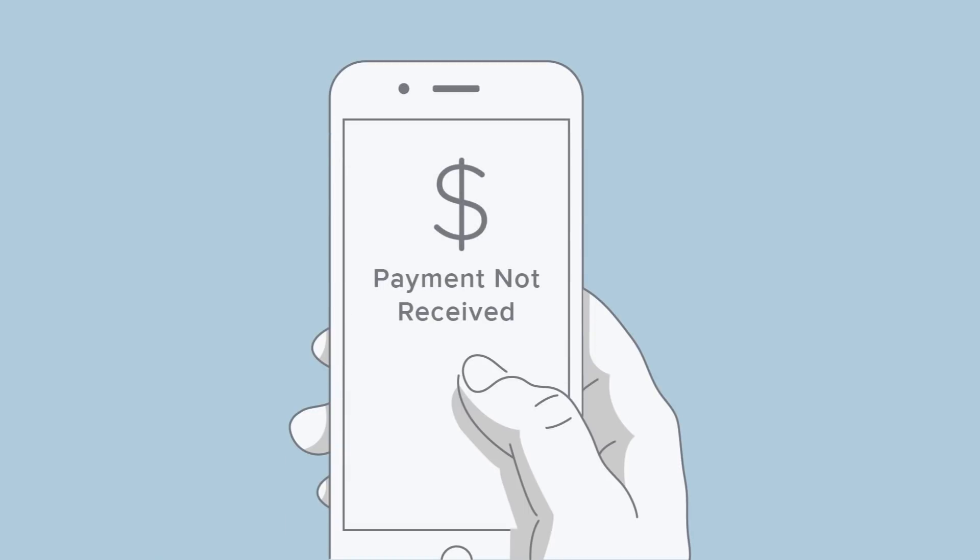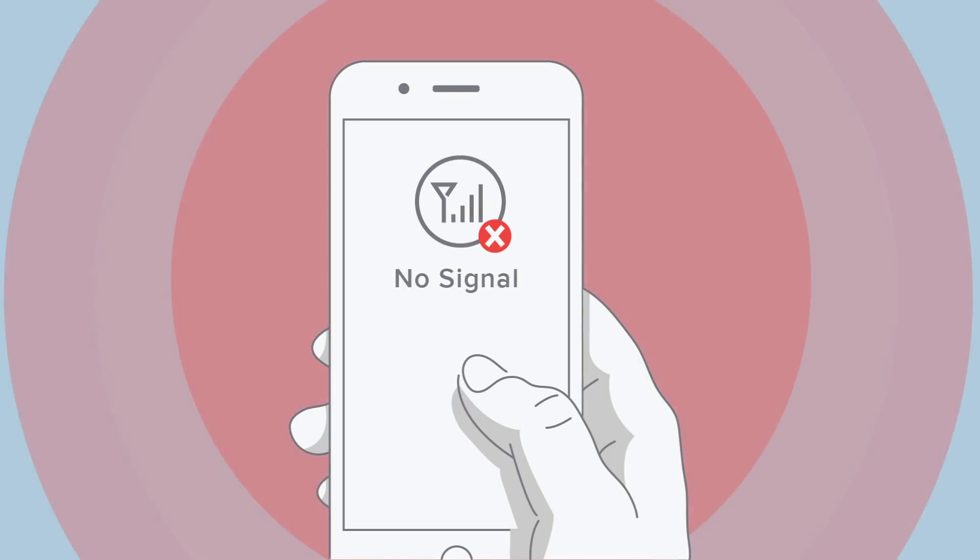Third, are the many security concerns, from transactions that require two-factor authorization through a smartphone, to the obvious liability issues that arise when people can't reach others or call 911 in an emergency.